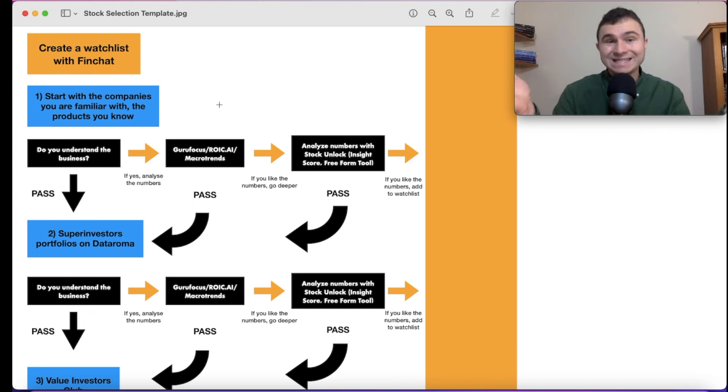In terms of idea generation, the first step is the companies you know and are familiar with. If you have a nice car, check the brand. If you have a Ferrari, you can analyze Ferrari's business because you are a customer. The first question to ask once you encounter a stock is: do you understand the business? If you don't, it's a pass.